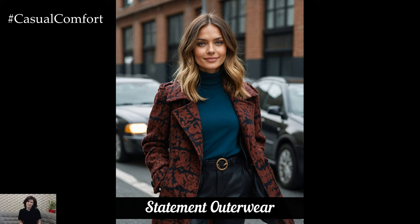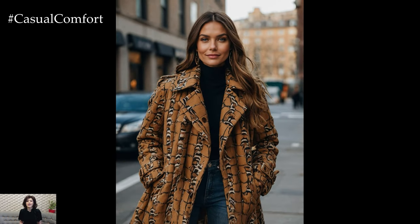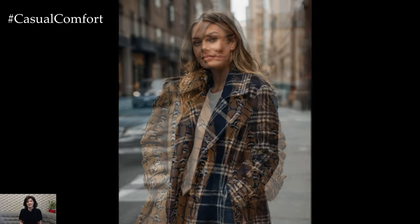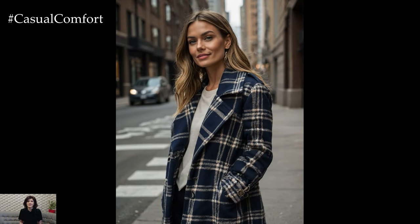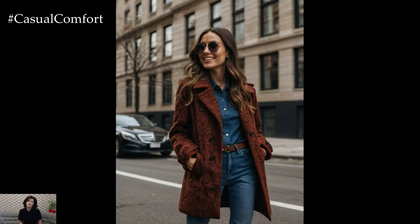This fall, outerwear is taking center stage with bold designs and statement-making pieces. Look out for trench coats with dramatic collars, tailored blazers in bold patterns, and faux fur jackets that add a touch of glamour. A statement coat can instantly elevate a simple outfit, turning it into something special. Try a classic trench coat with a twist, like one in a rich burgundy color or with unique detailing. Pair it with a casual outfit for an effortless chic look. Statement outerwear is all about making an impact, so don't be afraid to go bold. Share your favorite outerwear pieces in the comments and remember to subscribe for more style updates.